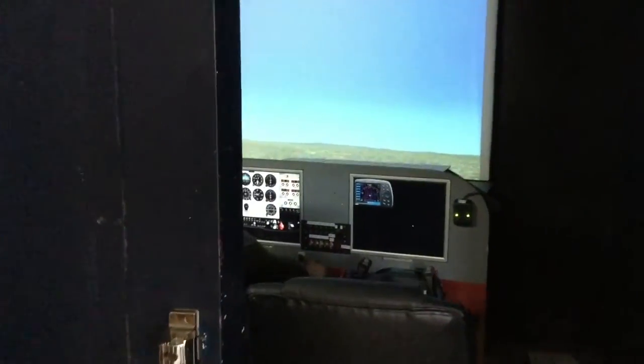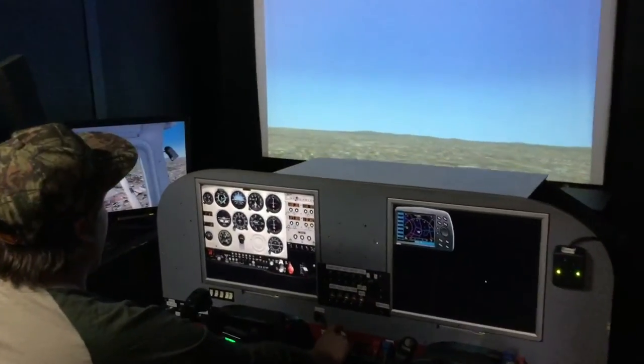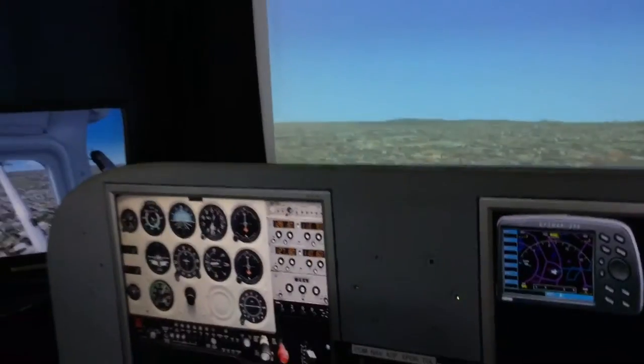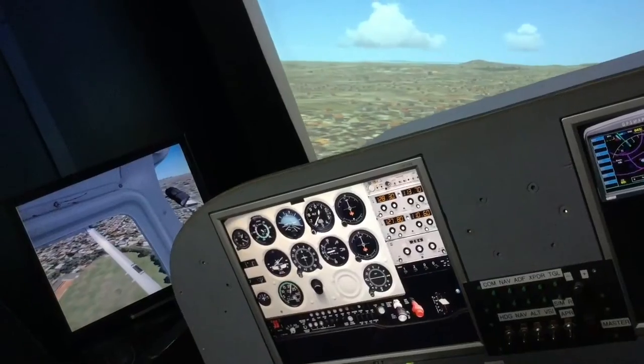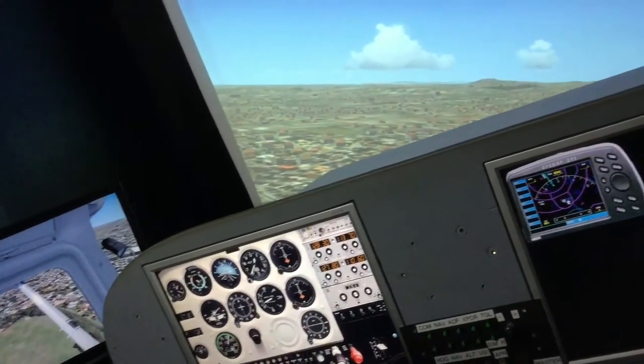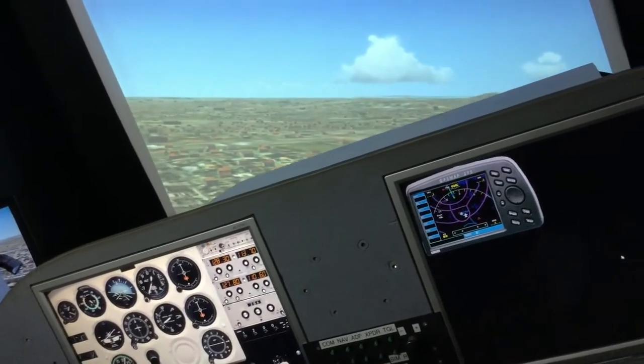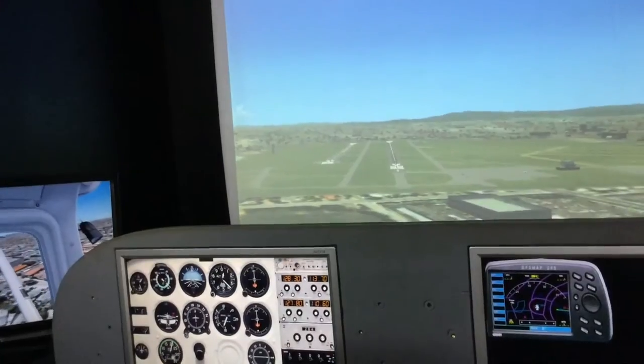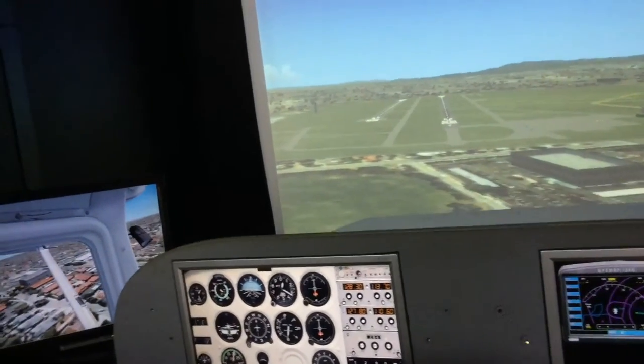What's up everyone, Simulator Shane here, and today I want to show you my first simulator. The high school I went to had an aerospace program, and the year I was in the program, the class had so few students that we had a little budget excess. My teacher came to us and said, what should we do with this extra money — is there something the class needs? Me and a few classmates said, wouldn't it be cool if we could build a flight simulator?